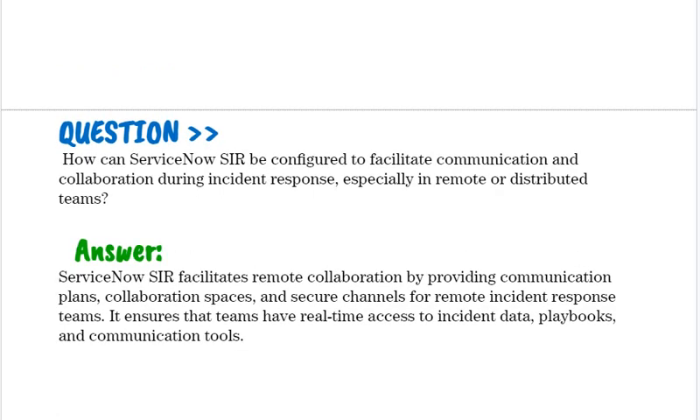How can ServiceNow SIR be configured to facilitate communication and collaboration during incident response, especially in remote or distributed teams? ServiceNow SIR facilitates remote collaboration by providing communication plans, collaboration spaces, and secure channels for remote incident response teams. It ensures that teams have real-time access to incident data, playbooks, and communication tools.